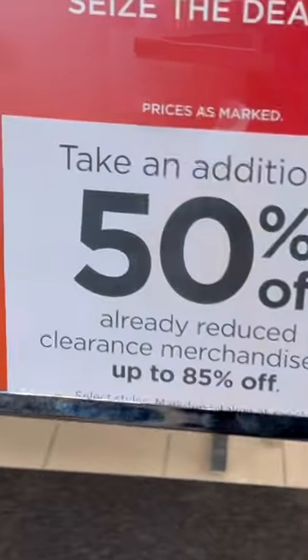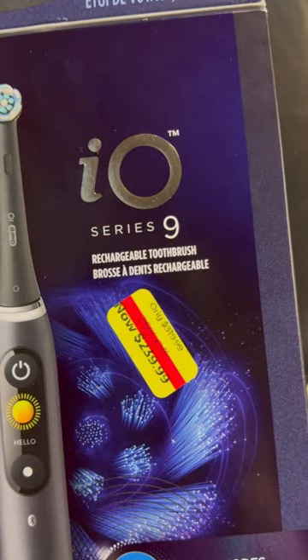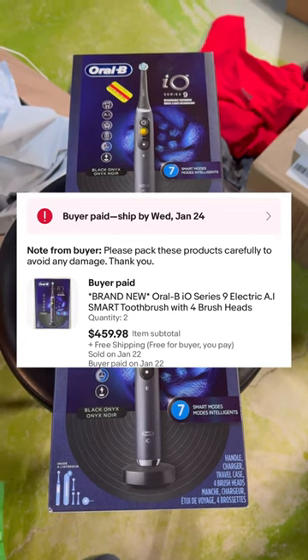Kohl's had their extra 50% off clearance event again and I found these AI Oral-B toothbrushes — $240, so half off that is $120 a piece. I sold them for $460 to the same buyer.